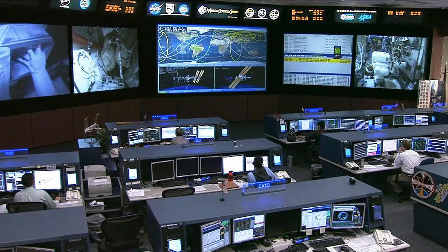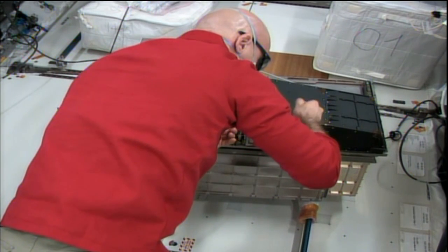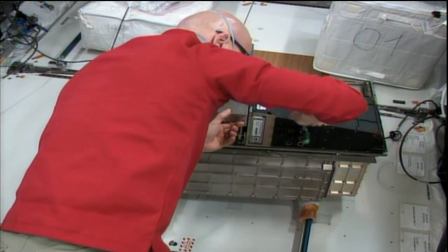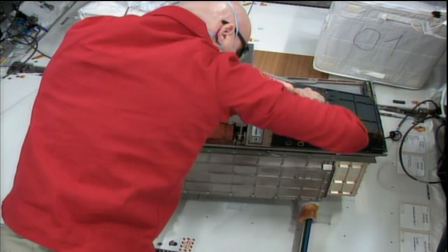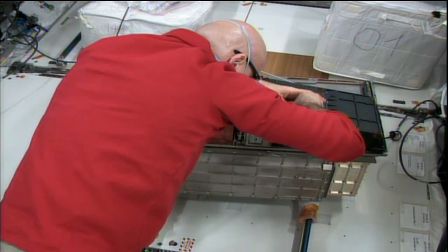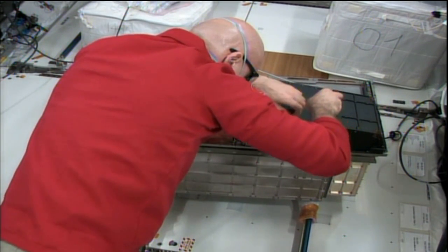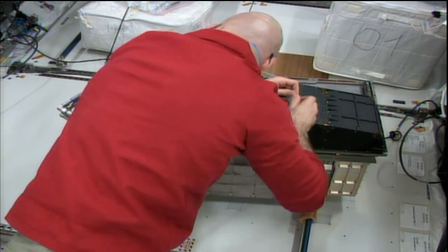Luca Parmitano is working on the bio lab. This is one of the racks inside the Columbus laboratory, the European laboratory onboard the space station. This bio lab is a big rack used for different experiments like microorganisms, cells, tissue cultures, and even small plants. There's a microscope on it with microcassettes used for data collection, but it's not functioning as expected, so he's doing some repair work on it as the ground teams at the Columbus Control Center watch along.